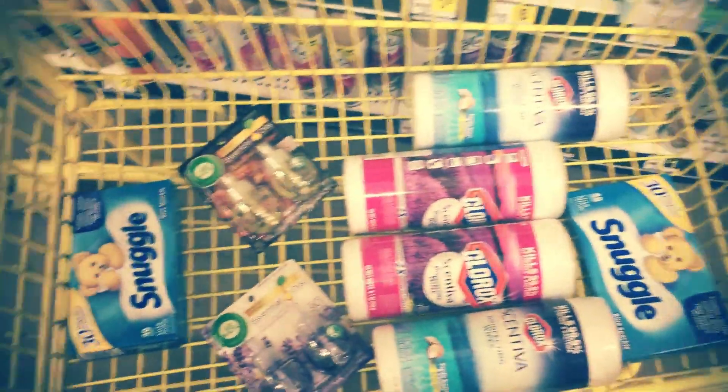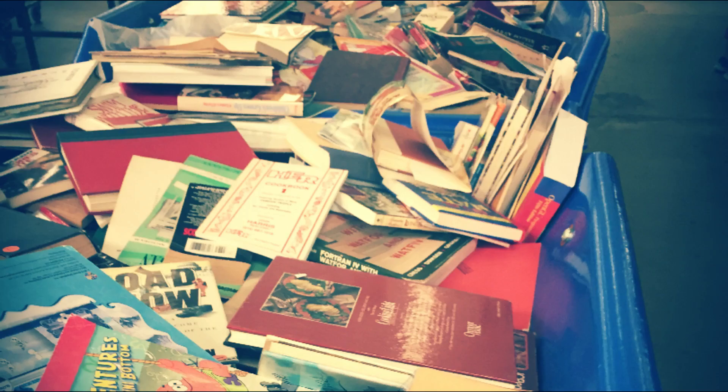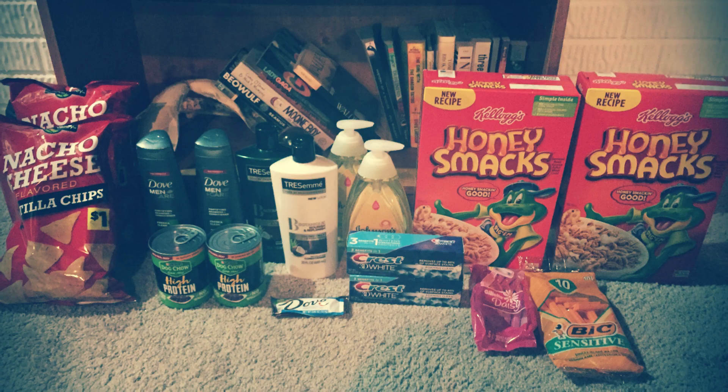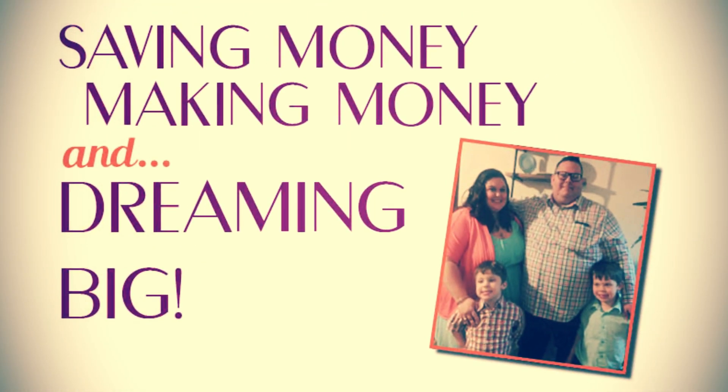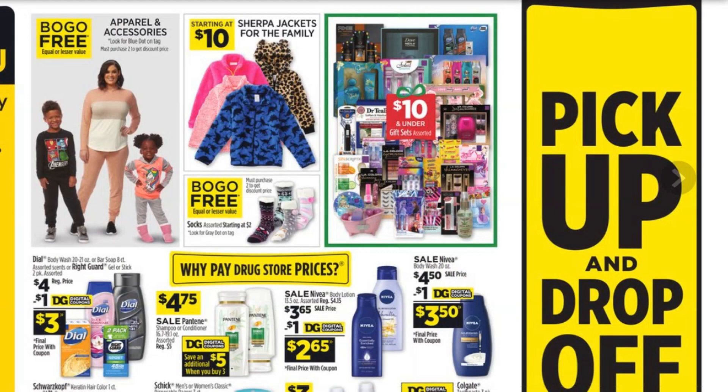Shut up and sit down. Hey everybody, welcome back to Financial Phoenix. If you are just brand spanking new to this channel, maybe you saw us on the Krista Coupons brand new extreme couponing show. Welcome, we are happy to have you. Thank you for coming over to our channel.